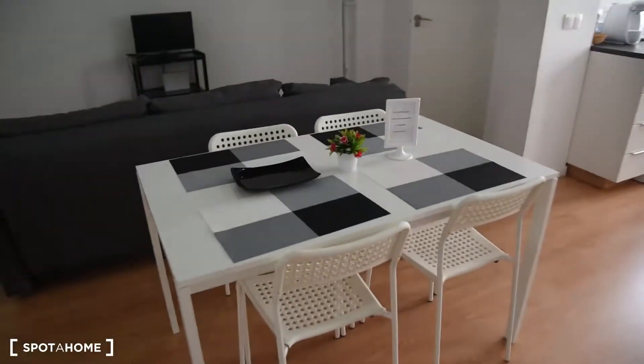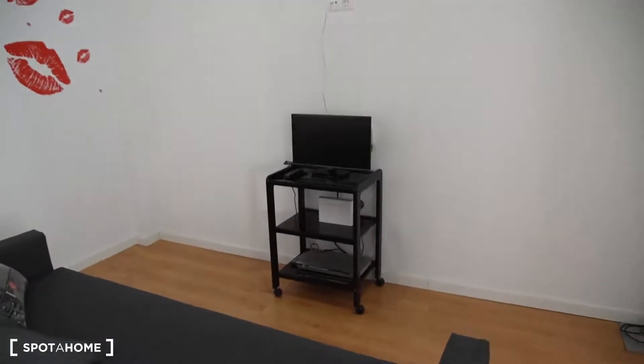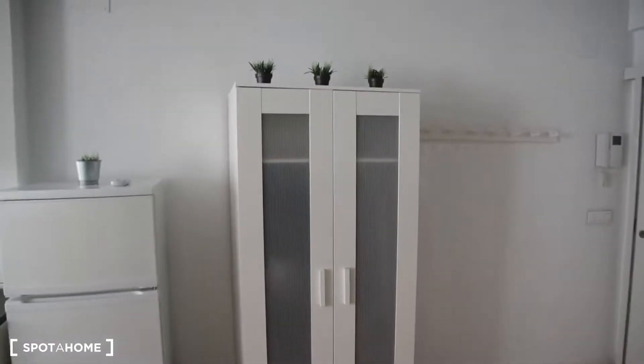In the living room you can find a table with 4 chairs, a big sofa in front of the TV, a lamp, and this closet.